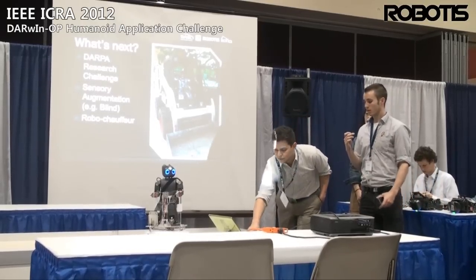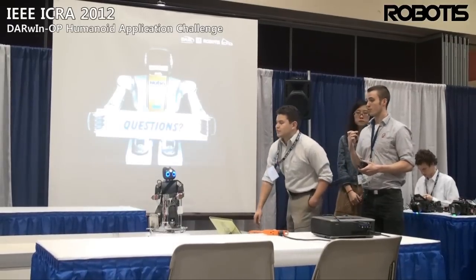And that's our presentation. Are there any questions?